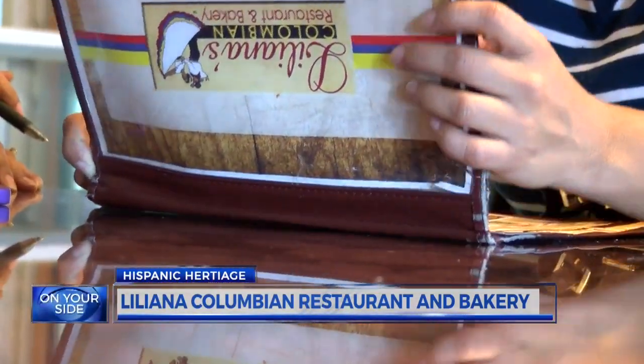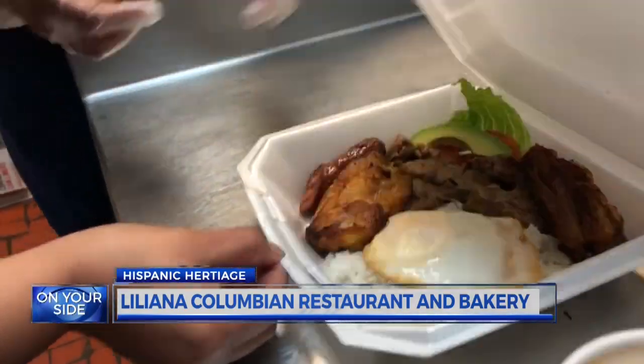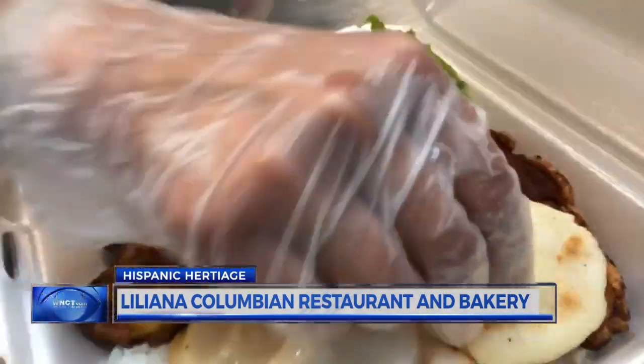On the menu, Bandeja Paisa — a crowd favorite. It's enough food on one plate to leave you satisfied for the day. Colombians like to eat a lot.